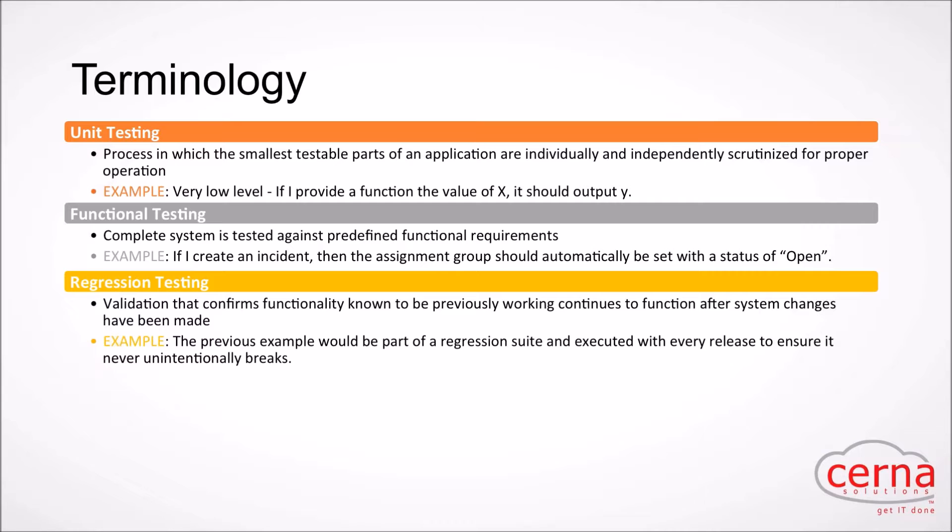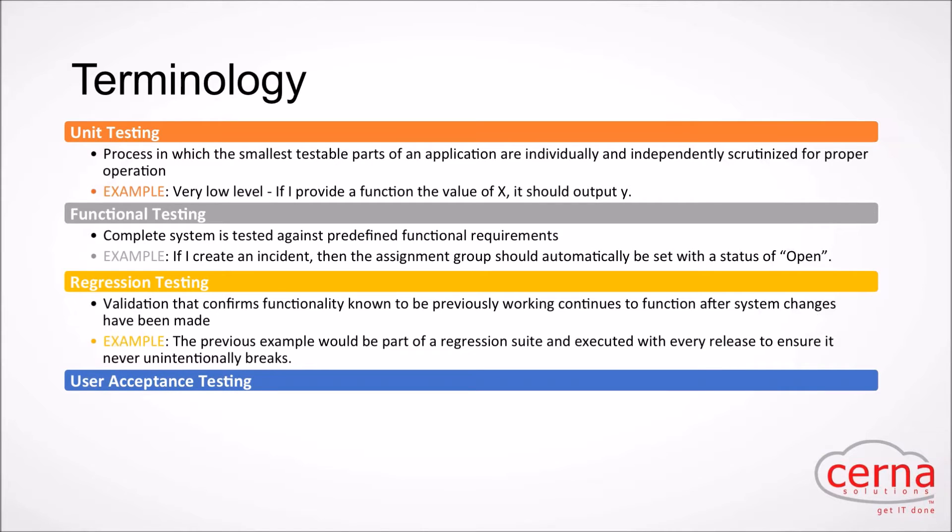Regression testing is essentially a composition of unit and functional testing. What you want to do is validate that functionality that was previously working continues to work even after you've made changes to the system. Regression testing can be a huge safety net — innocently enough you'll make a change and there are unintended consequences, which is exactly why we have that safety net. You add tests to your regression suite and execute them with every release.